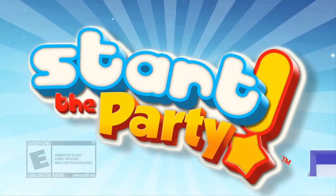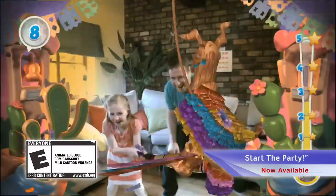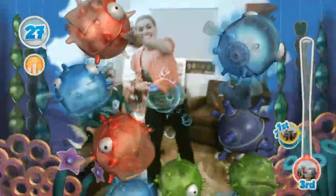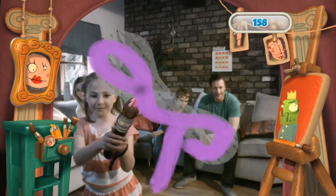Grab your friends and family because it's time to start the party! Use the pinpoint accuracy of the PlayStation Move to spear frantic pufferfish, destroy a galactic robot armada, and dare to hunt ghosts in your own home — with over 20 of the most addictive mini-games out there.